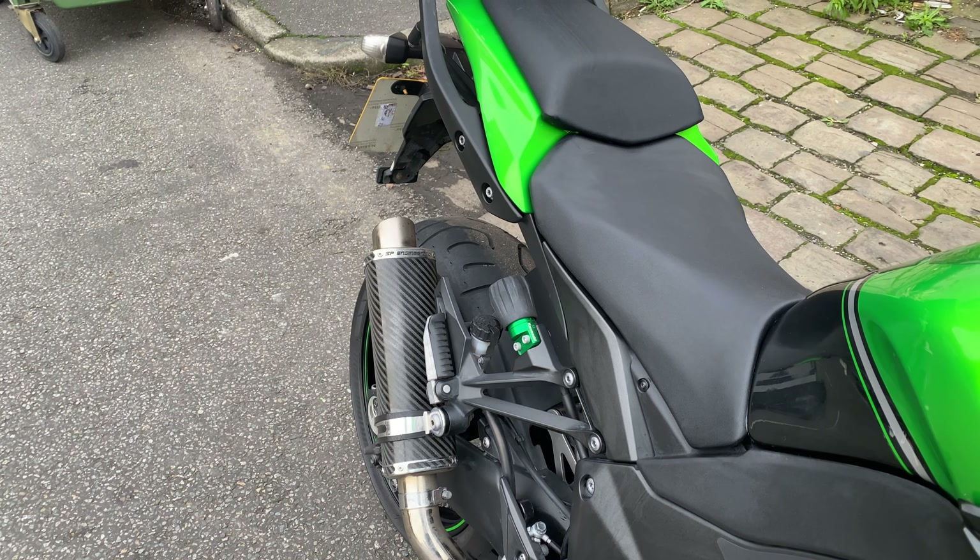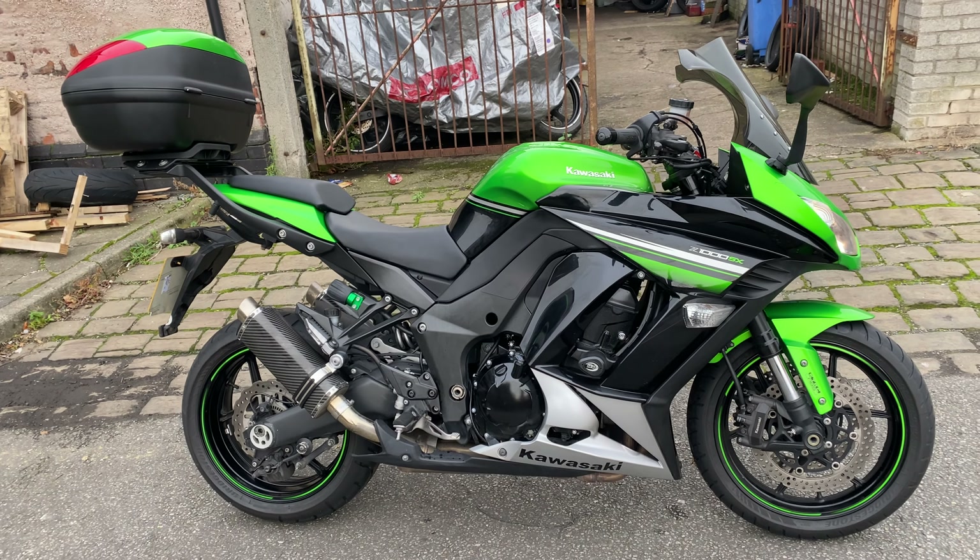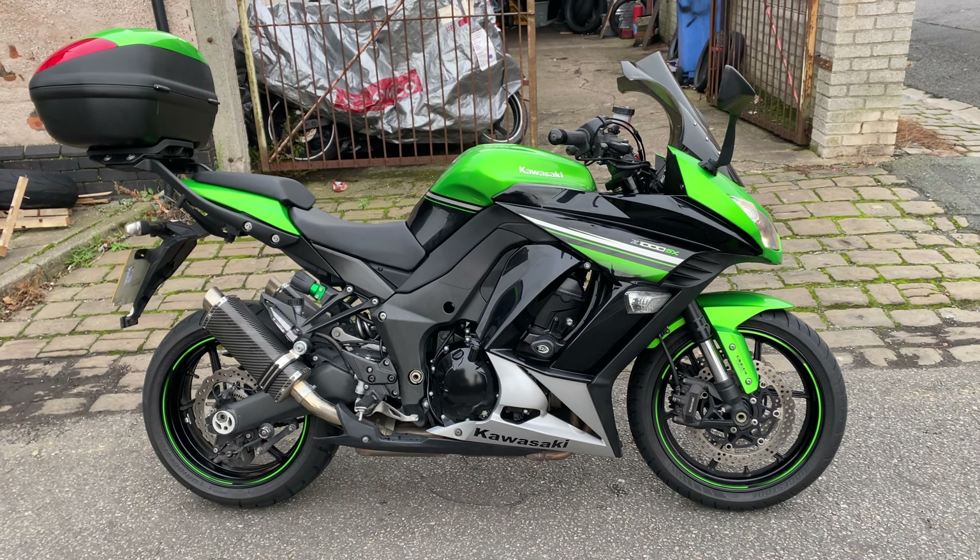So that's the Z1000SX 2015 we've just got in for sale. If you are interested, please give us a ring on 0151 424 4207, or come down to our showroom in Widnes. Please ring and make an appointment first given the Covid situation.